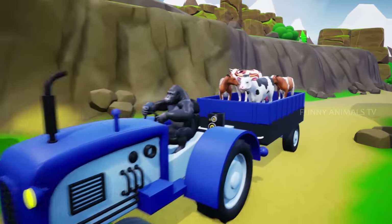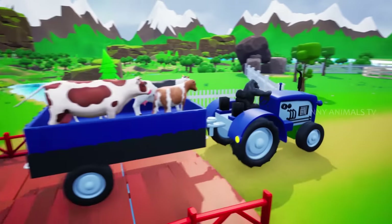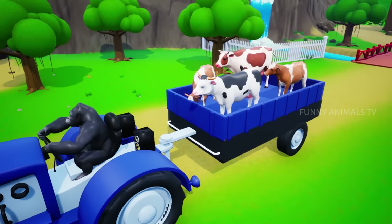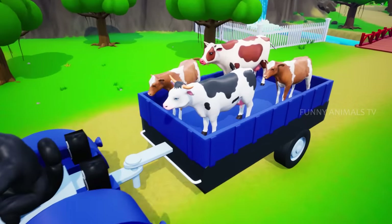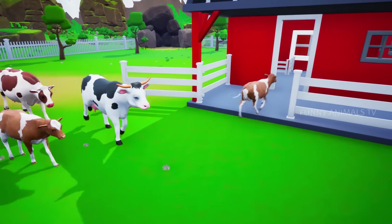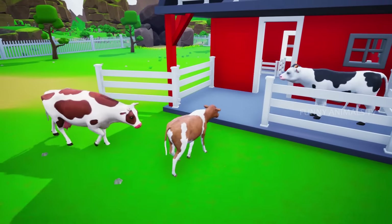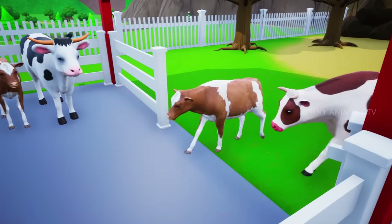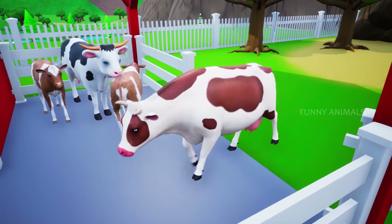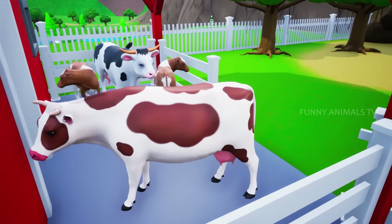Incoming! Here comes in our daring animals, the cows. Let's go, on the mountaintop!